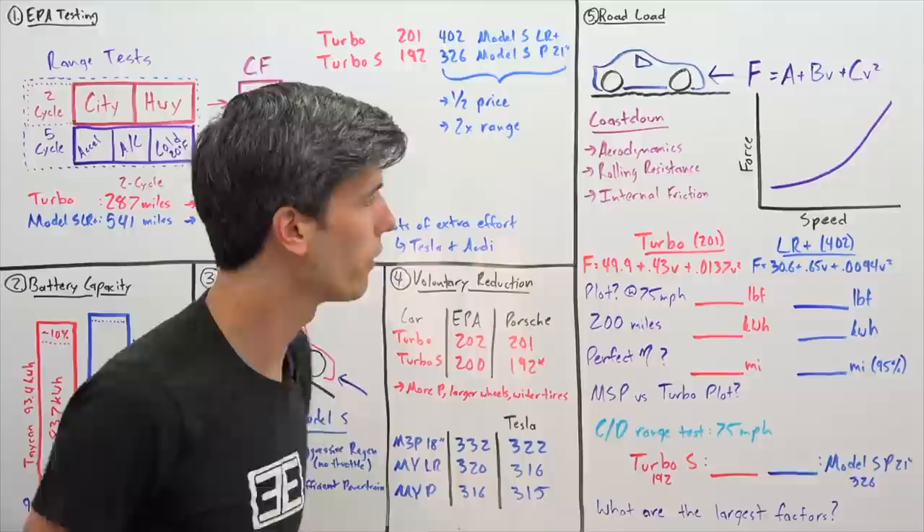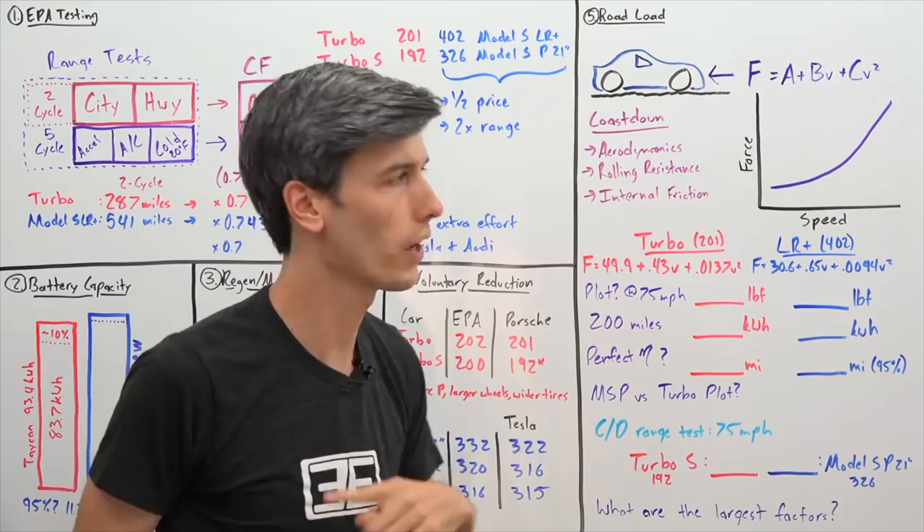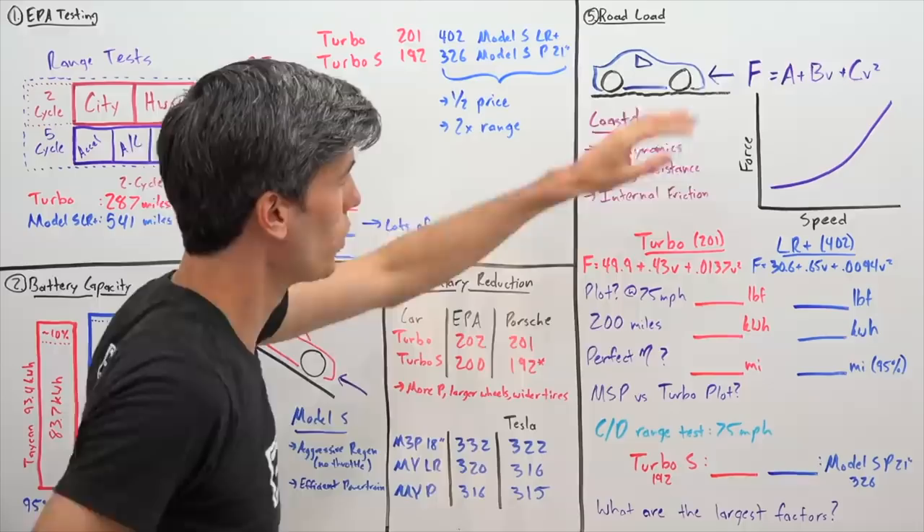You can look at this equation and say, if I'm traveling at 55 miles per hour, what force is resisting the car? Using the equations manufacturers provide to the EPA — which if you cheat on, there's a big fine; it's not something you want to lie about — and it does get checked.